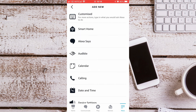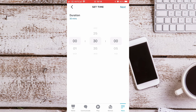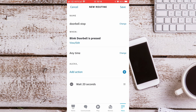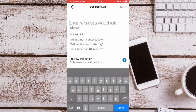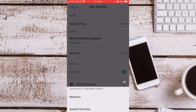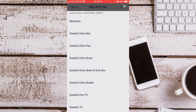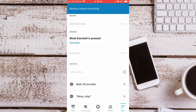Then go back to Add Action, scroll down to Wait, and choose how long you want to wait — I will say 20 seconds. Obviously the longer you have it running, the more your battery will drain. Press Next, then press Add Action again, go back to Customized and say Stop. Press Next and Save. Again select your Echo Show 8 or the device you chose when you set it up.